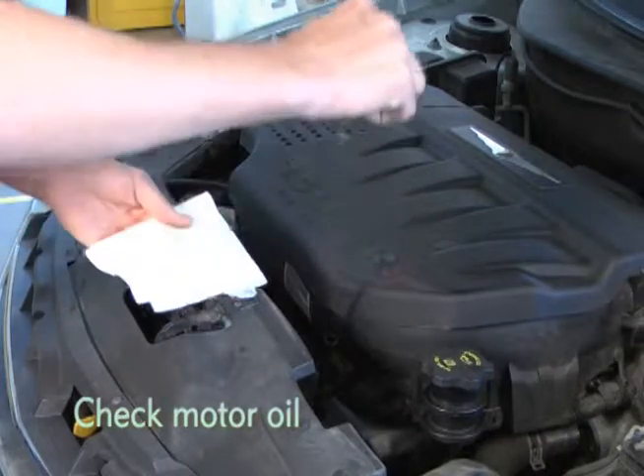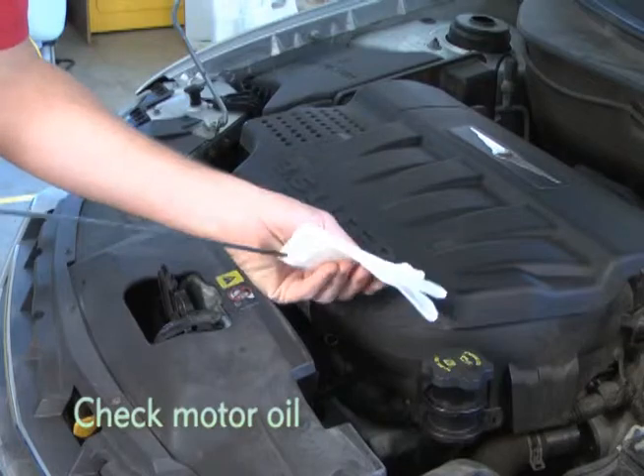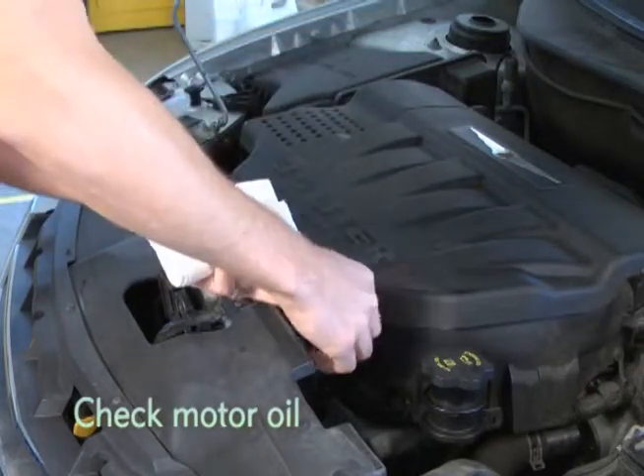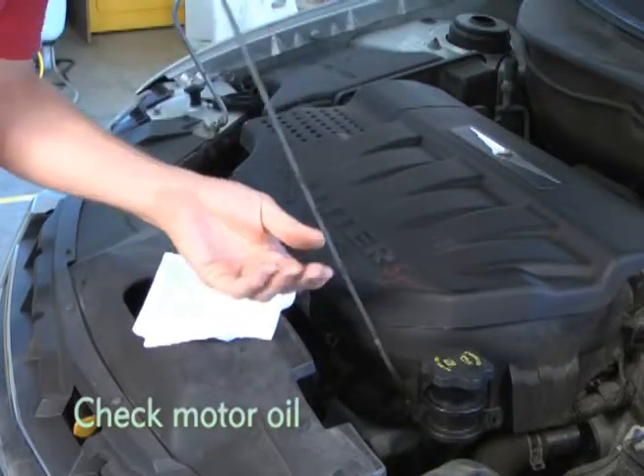Also check your motor oil. If you are approaching 3,000 miles or 3 months since your last oil change, we recommend changing your oil before heading out. It's also a good idea to keep extra fluids in your car for emergencies.